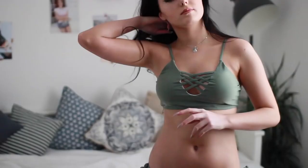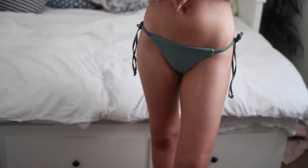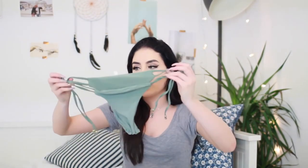This next one is actually a pretty similar colour, almost identical. It's got that caging in the front where it just fastens in the back. And then the bottoms are the same colour and just have little tie bits on the side.